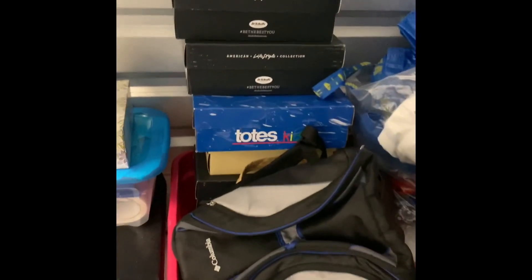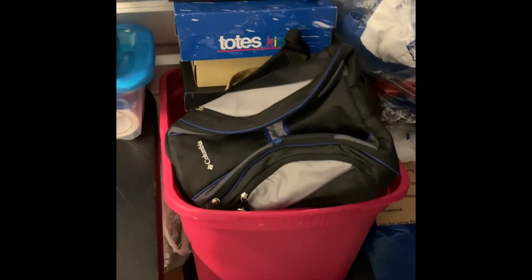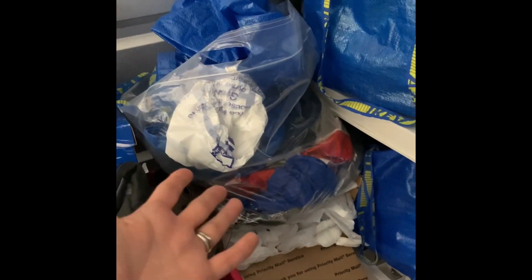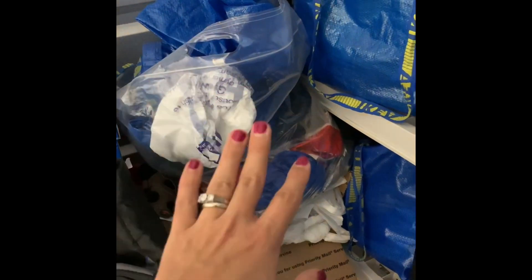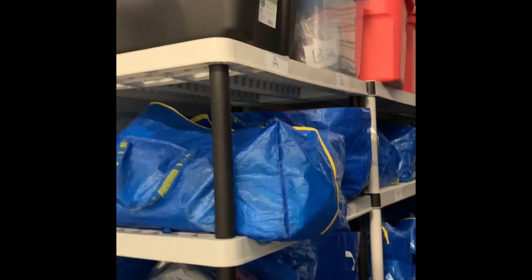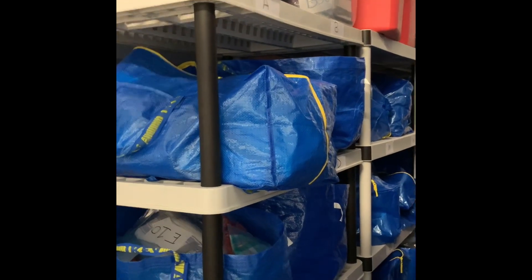Over here are the oddball sized items — shoes, bags, things I probably should have never bought. And here are extra bags. I'm a person that keeps bags; it's really hard to get rid of them, so they're here if I need them.